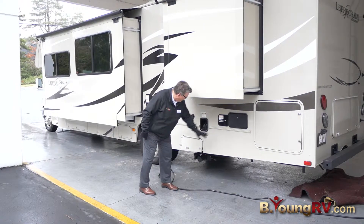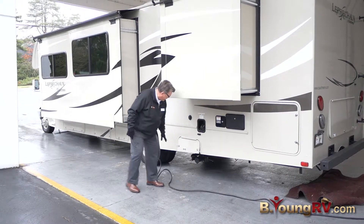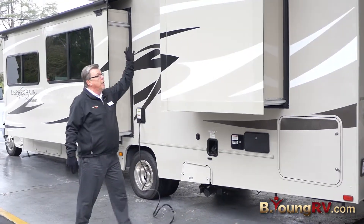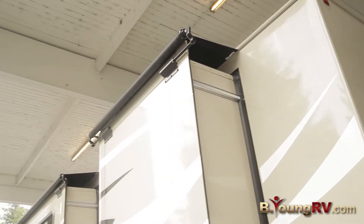This is for your water fill right here. Fuel tank right here. Valve dumps right there. Up top here, you've got a slide topper, so you don't have to worry about raking leaves or stuff off the top of the coach when you're out camping.